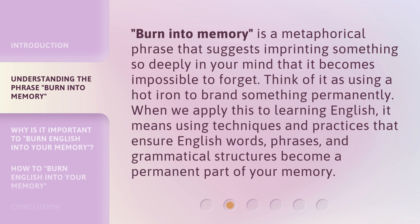'Burn into memory' is a metaphorical phrase that suggests imprinting something so deeply in your mind that it becomes impossible to forget. Think of it as using a hot iron to brand something permanently. When we apply this to learning English, it means using techniques and practices that ensure English words, phrases, and grammatical structures become a permanent part of your memory.